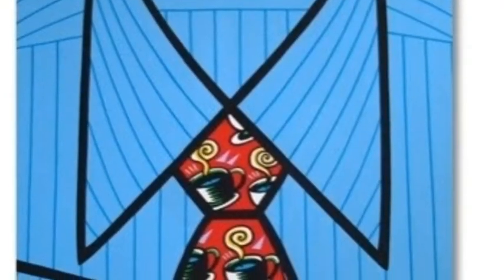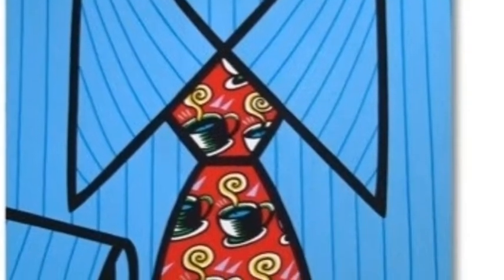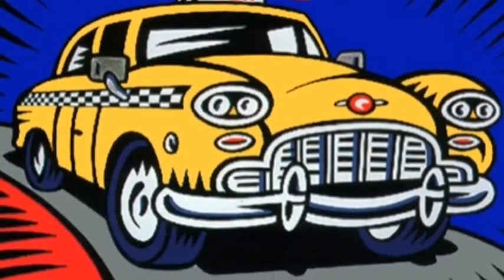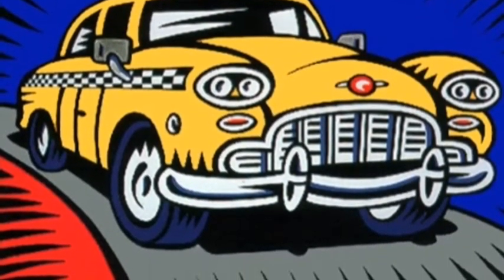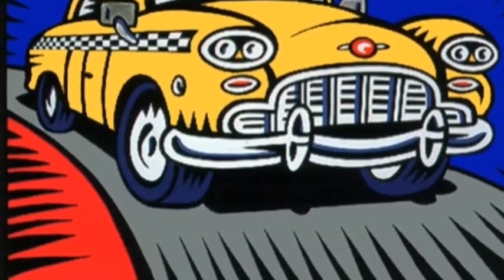Burton Morris put a spin on everyday objects. He made 36 paintings for the Olympics, exhibited at the Olympic Museum, for the 2004 Olympics.